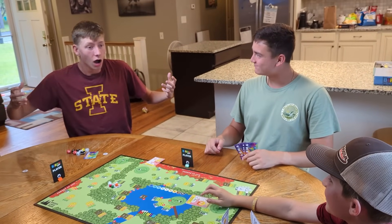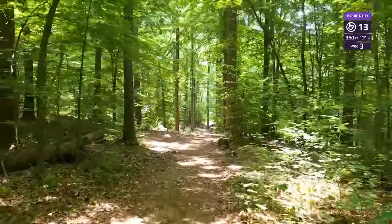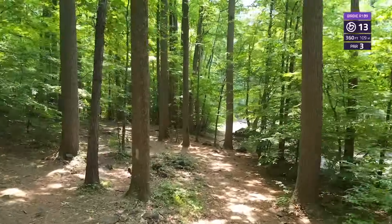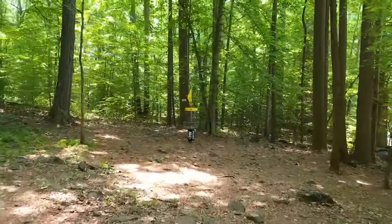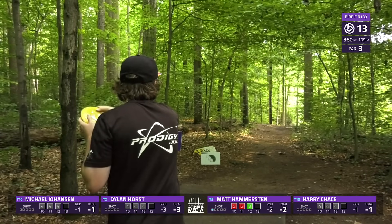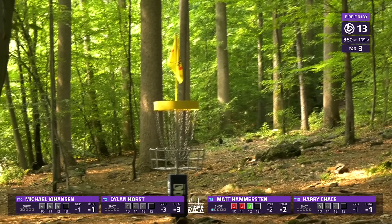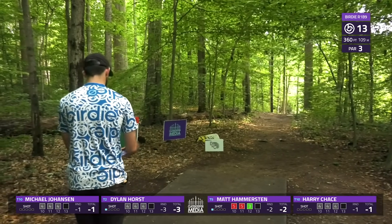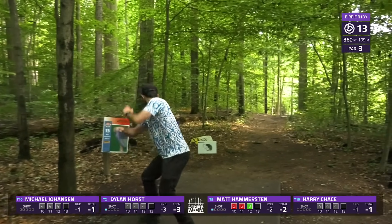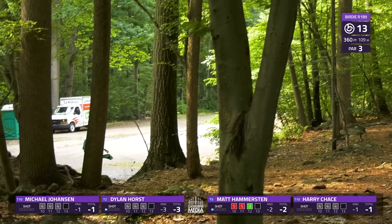Hole 13 — another par 3, 360 feet. Very tight, zigzagging, downhill this time. It looks like from here you want to throw out more, but you want to kind of finish more to the left. You want to push it straight pretty long and then have it tail and finish right at the end, but it's so tricky because you have OB road to the right — so you're kind of throwing it right at the OB, and then hoping it fades back at the end.